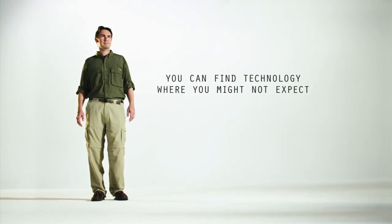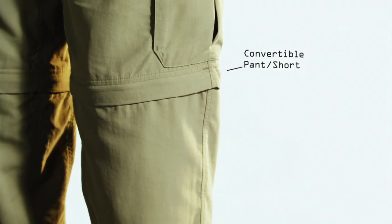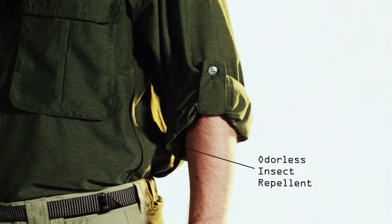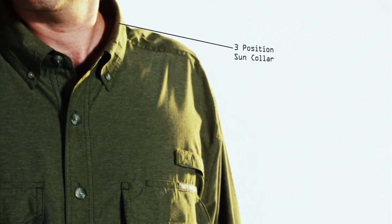Sometimes you find technology where you might not expect. ExOfficio garments offer technology and features like stain and water-resistant fabrics, pants that become shorts in an instant, indestructible buttons and security zip pockets, built-in insect repellent, even UV protection and a multi-position sun collar.